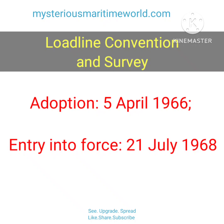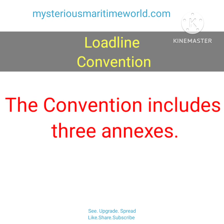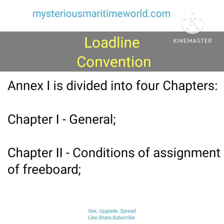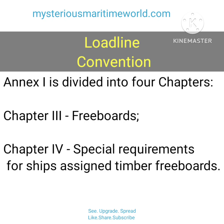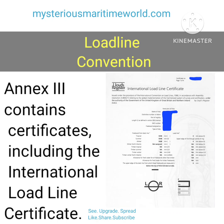The Loadline Convention was adopted on 5 April 1966, and entered into force on 21 July 1968. The convention includes three annexes. Annex 1 is divided into four chapters: Chapter 1 General, Chapter 2 Conditions of Assignment of Freeboard, Chapter 3 Freeboards, and Chapter 4 Special Requirements for Ships Assigned Timber Freeboards. Annex 2 covers Zones, Areas and Seasonal Periods. Annex 3 contains certificates, including the International Loadline Certificate.